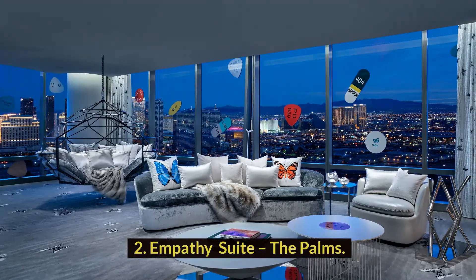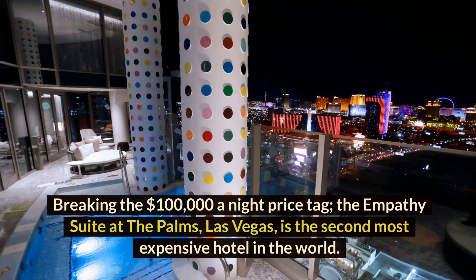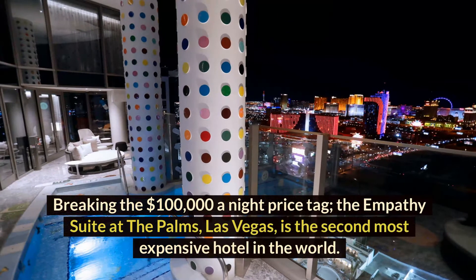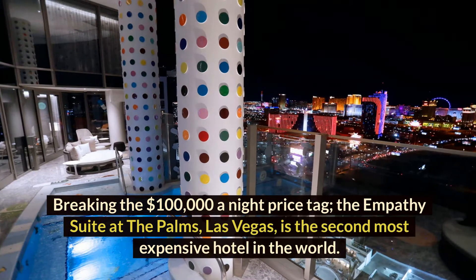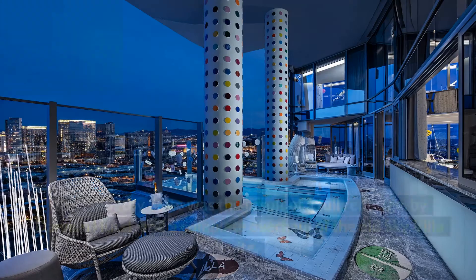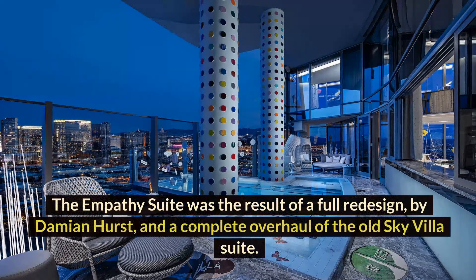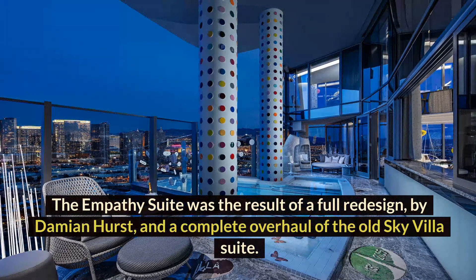Number 2: The Empathy Suite, The Palms. Breaking the $100,000 a night price tag, the Empathy Suite at The Palms, Las Vegas, is the second most expensive hotel in the world. The Empathy Suite was the result of a full redesign by Damien Hirst and a complete overhaul of the old Sky Villa Suite.